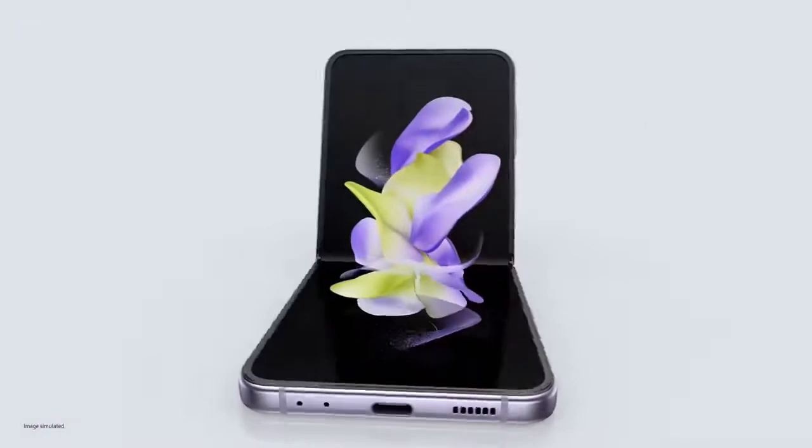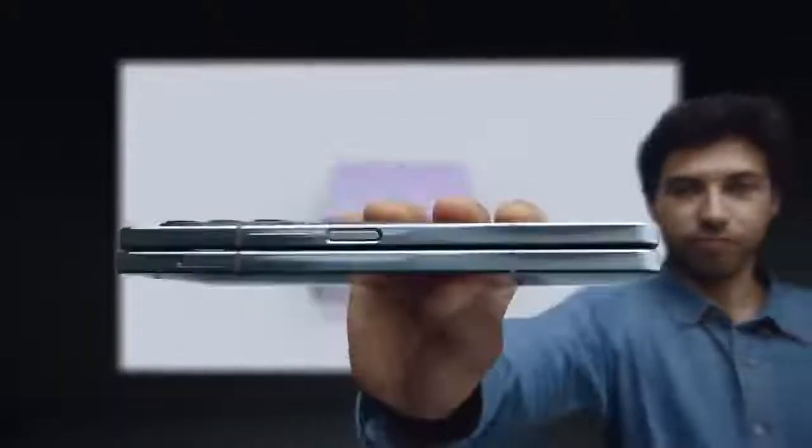Accomplish more than you ever thought possible with Z Fold 4. Unfold a new world of self-expression with Z Flip 4. That's a wrap.